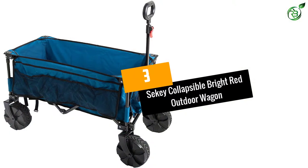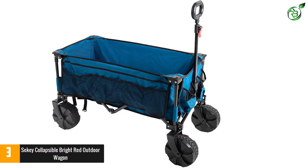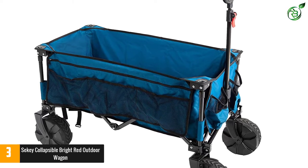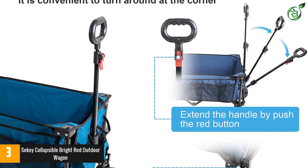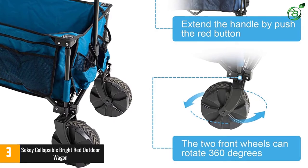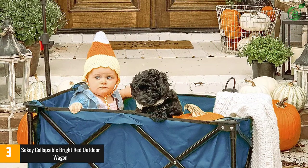Number 3: Seki Collapsible Bright Red Outdoor Wagon. The Seki Wagon is a multi-purpose wagon that helps in carrying all that you want with much ease, right from gardening tools and fishing stuff to groceries and camping items. It has a heavy-duty steel frame that withstands weight up to 265 pounds and big wheels that aid in smooth movement. The tires are made with bearings that make the wagon suitable for most kinds of roads, including uneven surfaces.